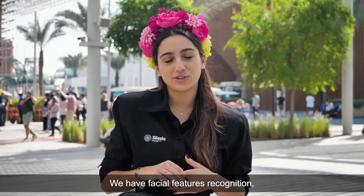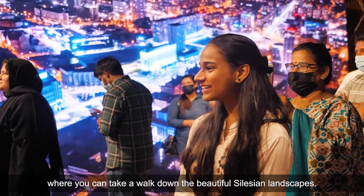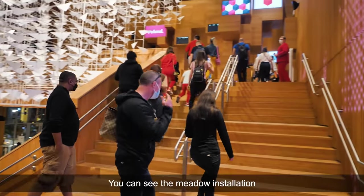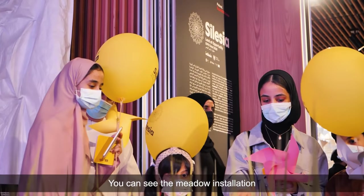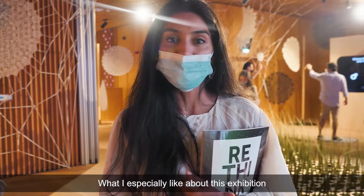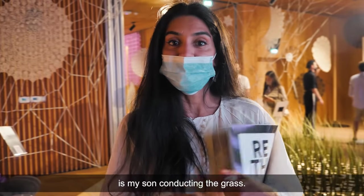We have the facial feature recognition where you can take a walk down the beautiful Silesian landscapes. You can see the meadow installation where you can move the leaves with a gesture of your hand. What I especially like about this exhibition was my son conducting the grass.